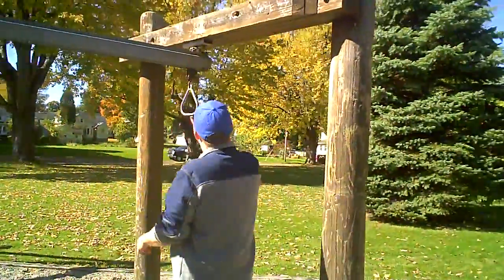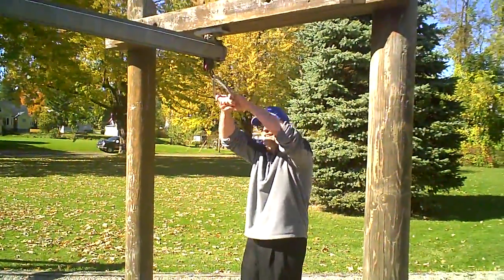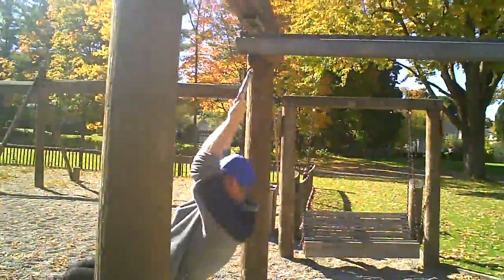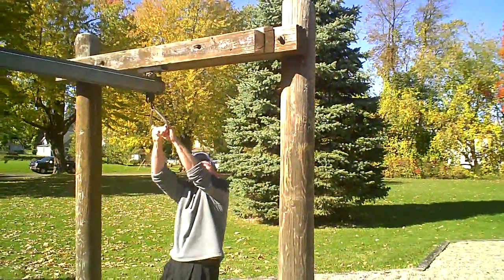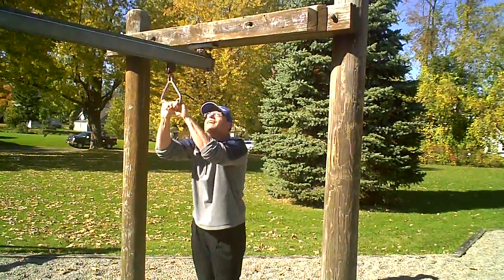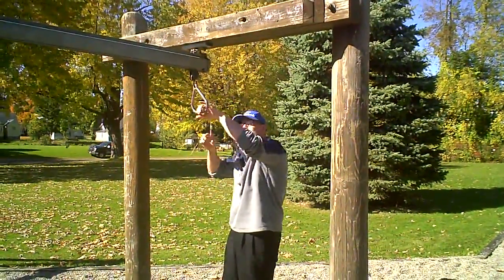Let's see what this is. I'll try this. Whoa! That was kind of fun. So that's still working - it held me, my big heavy self. Try again. If that can hold me, that's still good.